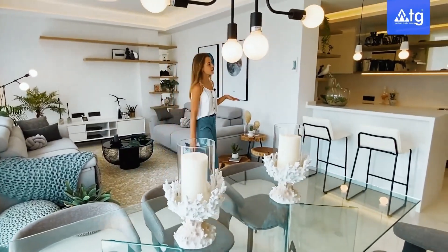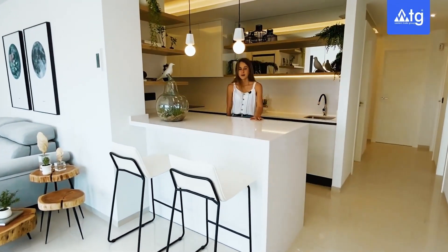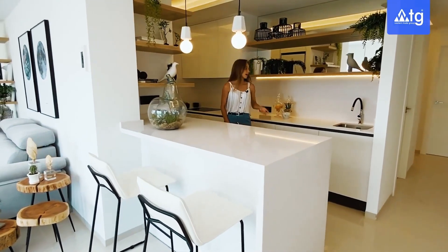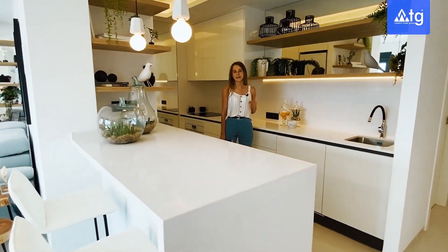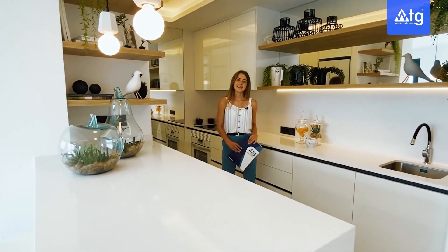Continuing this way, we access our American kitchen. It comes with an island and a bar set-up here. We have plenty of countertop and right behind me there is the carpentry with all the appliances built-in. The kitchen is done in white, so it's very modern, practical and bright.